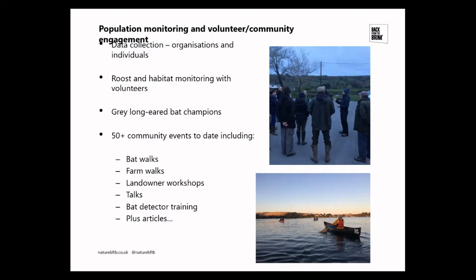Over 50 community events have been delivered to date, including bat walks, farm walks, landowner workshops, talks, bat detector training, and various articles in publications.